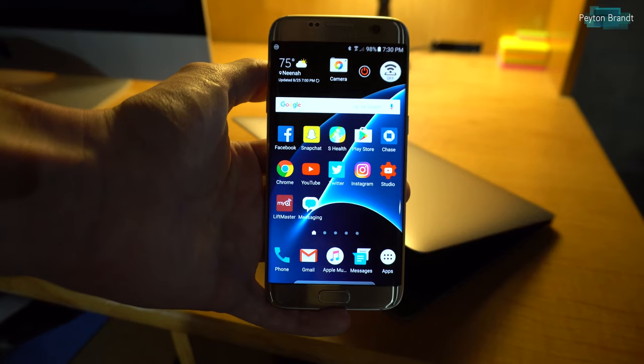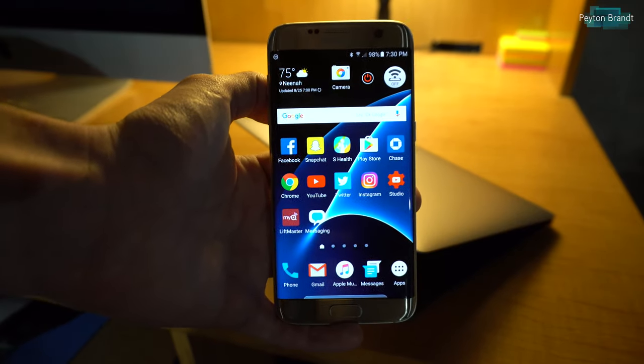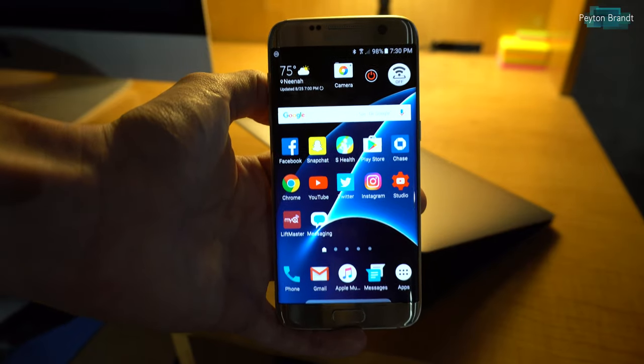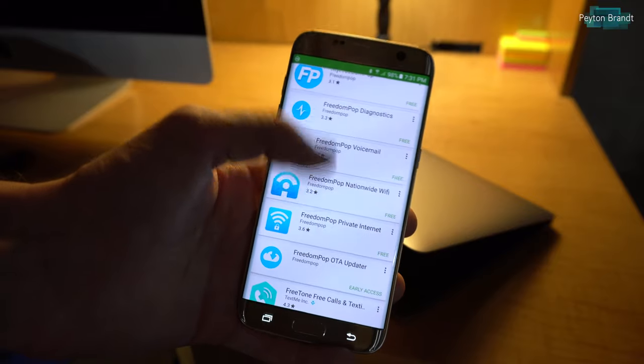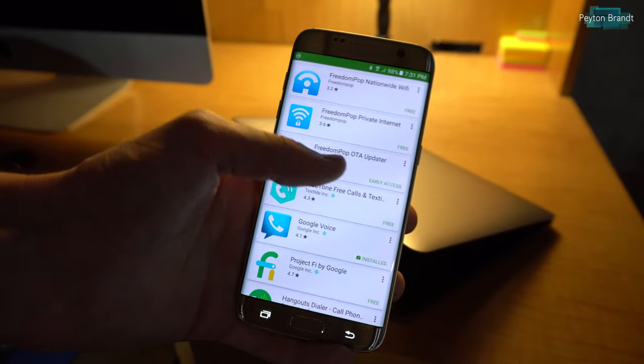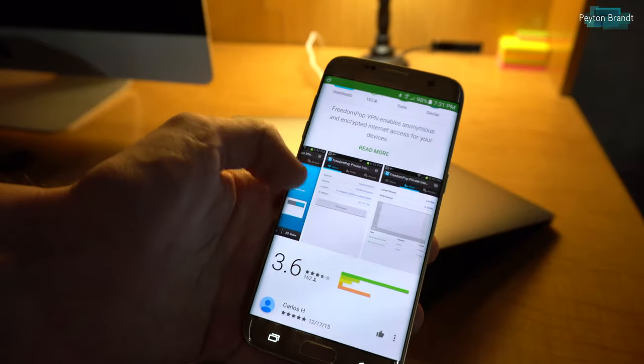Overall for two dollars for buying the SIM card and 500 megabytes of data per month, it's not too bad for the price of free — you're getting a lot. There are also some other benefits to having the service, like you get a free VPN service: FreedomPop Private Internet, basically just a VPN service, so if you want to use that you can.